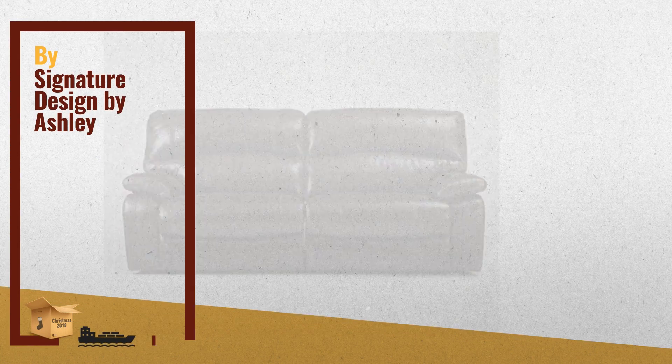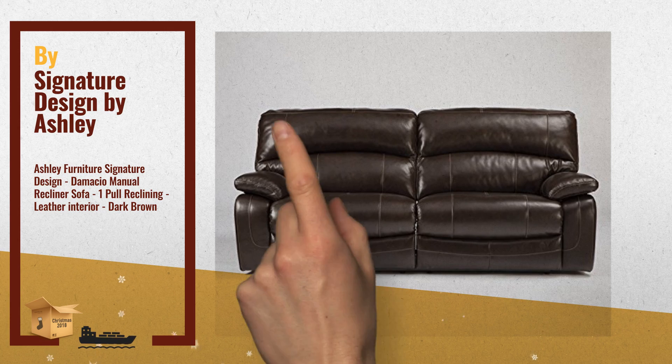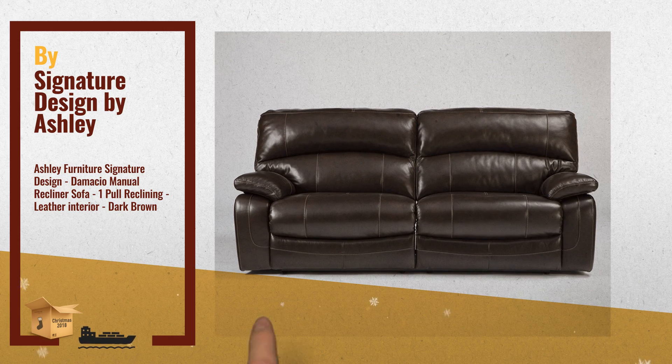Number one: leather match upholstery features top grain leather in the seating areas with skillfully matched vinyl everywhere else, by Signature Design by Ashley.